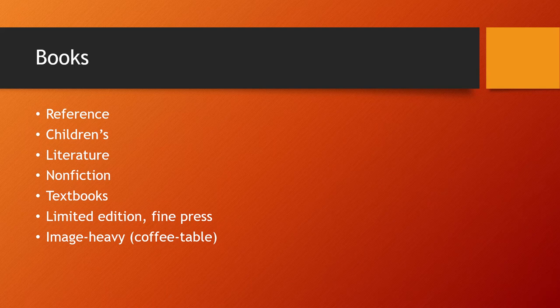Covers don't just tell you the name of the book — they have to give you some clue to what it's about. There are different kinds of books and they're going to have different looks to their cover designs because they reflect what type of book they are: reference books, children's literature, adult literature, non-fiction, textbooks, limited edition fine press, or image-heavy coffee table books that you put out to impress people.